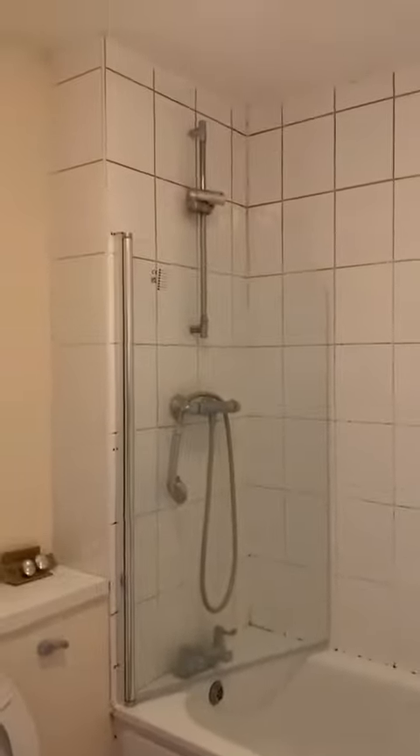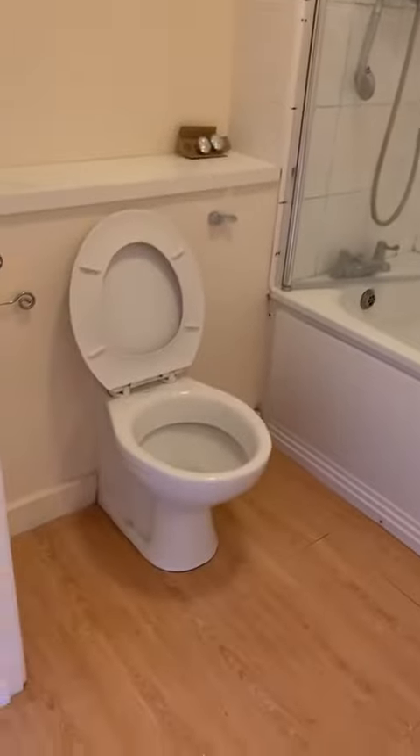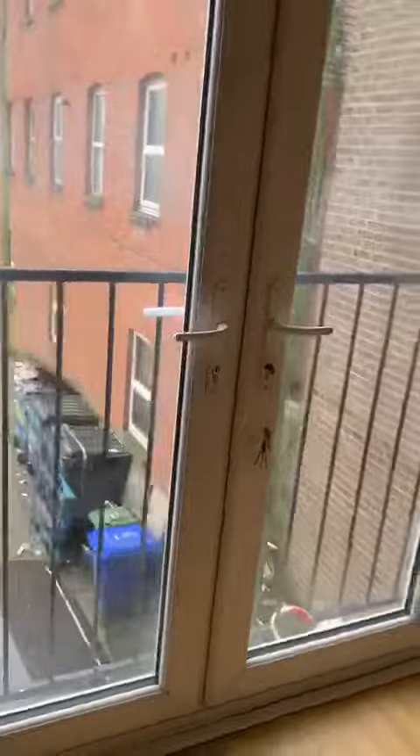And we have the family bathroom. And then either the second bedroom or reception room with Juliet balcony, and then the other side.